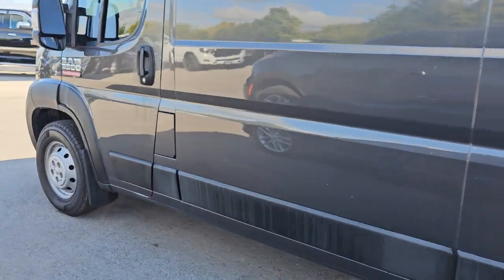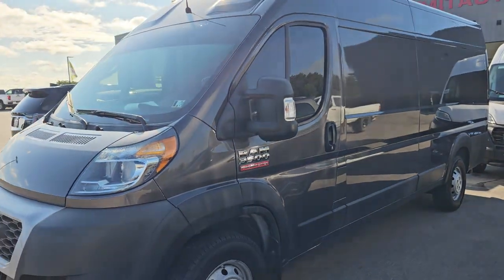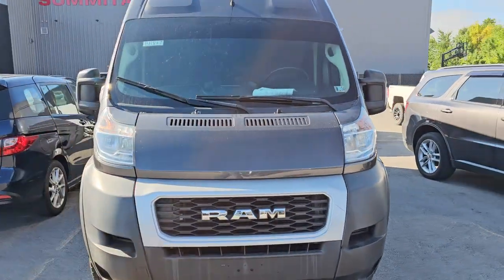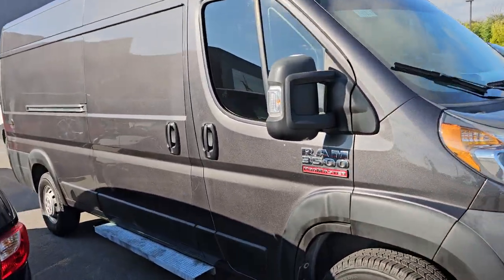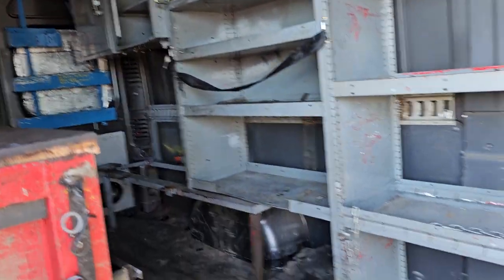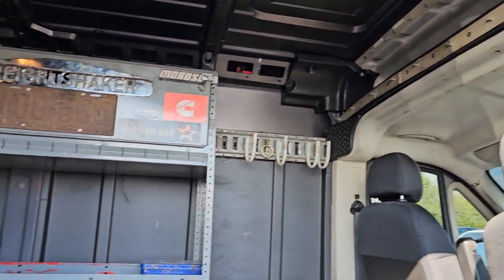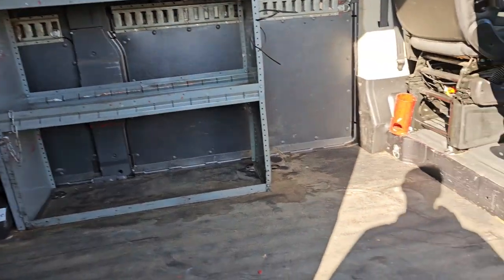And then this is a Ram Promaster — a 2019 Ram 3500 high roof, probably the longest wheelbase you can get, around 172 inches. I'm not great on my Promaster knowledge, but this thing is really cool. It's got a bunch of shelves and a toolbox inside — done up really nicely, especially if you've got to do a bunch of work. This one has 40,000 miles on it. If you need to put tools and stuff in here, definitely a nice setup for that.